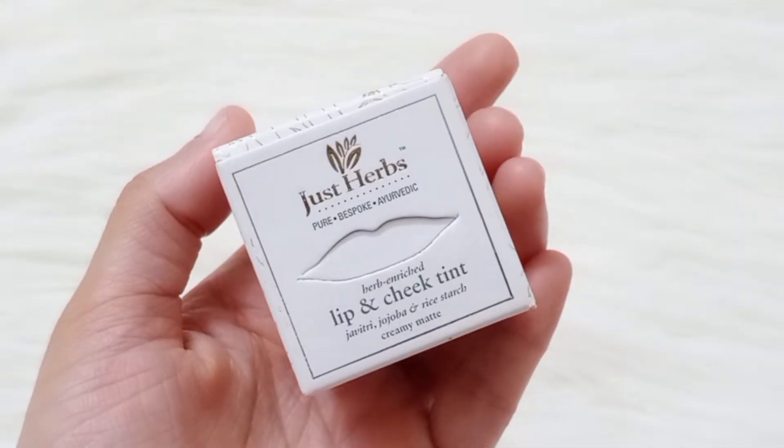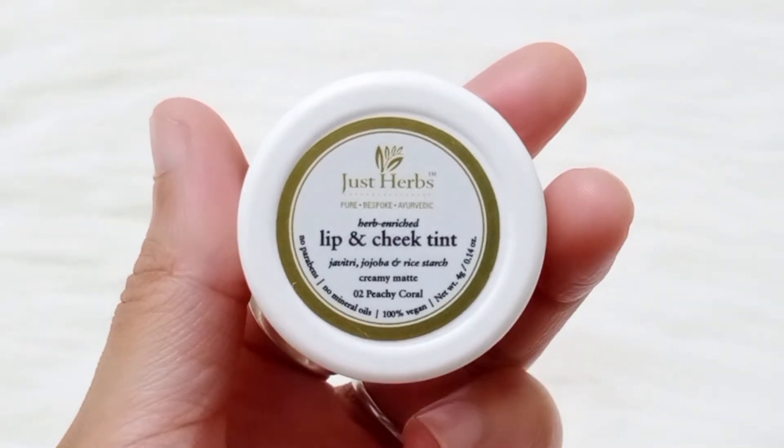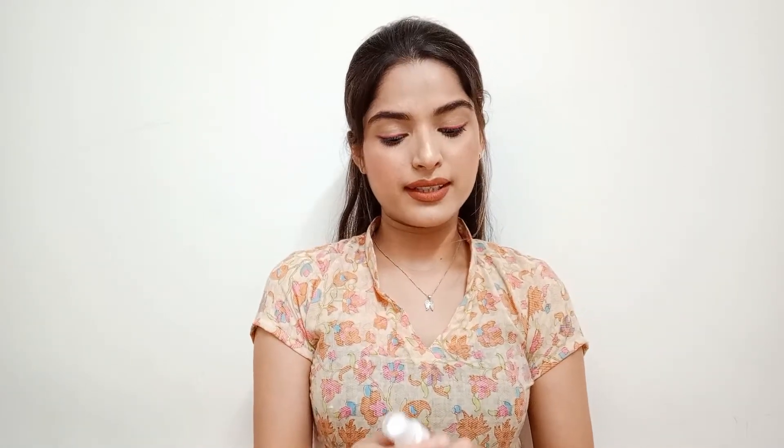Here's the packaging with all the products inside the box. With my six trial points, the first product I ordered is Just Herbs Lip and Cheek Tint — I used one trial point for this. The shade I ordered is Peachy Coral. Its MRP is 6.95 rupees and we get it for just one trial point.